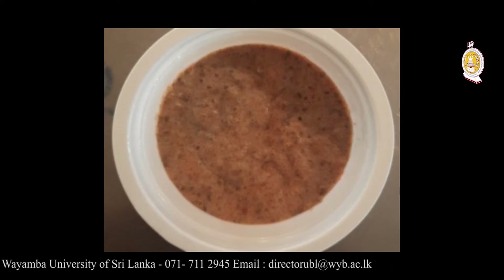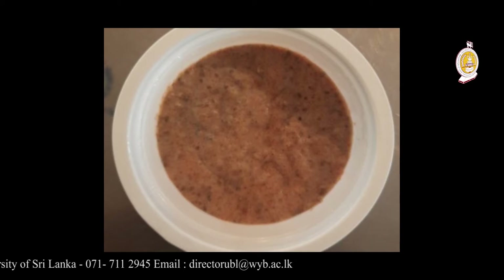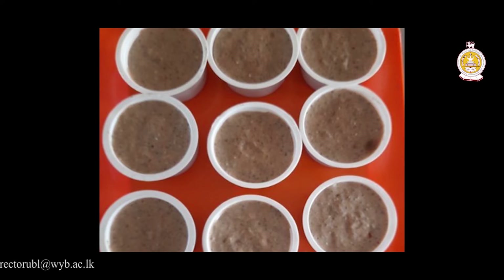Also, extracts of sago fish used in the product help to reduce body heat. This can also act as a good dessert for patients with diabetes, cholesterol and high blood pressure. Without adding any preservatives, this has 12 days of shelf life and the raw material cost is 50 rupees for 50 grams.